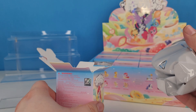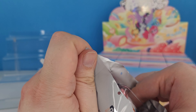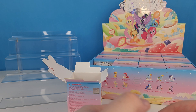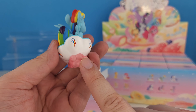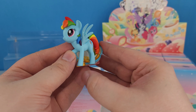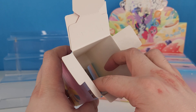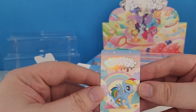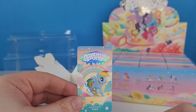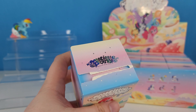Our first pull is a Rainbow Dash! How cute — she's got a little bowl on a pink cloud with her cutie marks on it, and I think it's got cookies spilling out of it. This is Butter Cookies Rainbow Dash. These do come with a card, so this is the card for Butter Cookies Rainbow Dash.